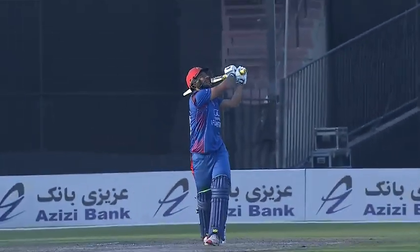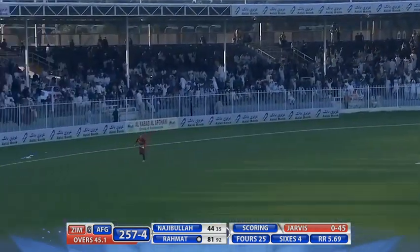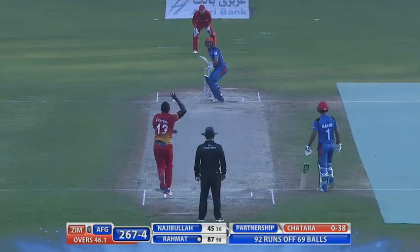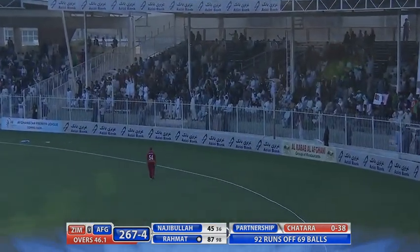Good delivery, the first one. Slower delivery over cover, into the gap. One turnover to the boundary ropes — should be back for two. And pulls it handsomely. That's going to be a crowd killer. Six!